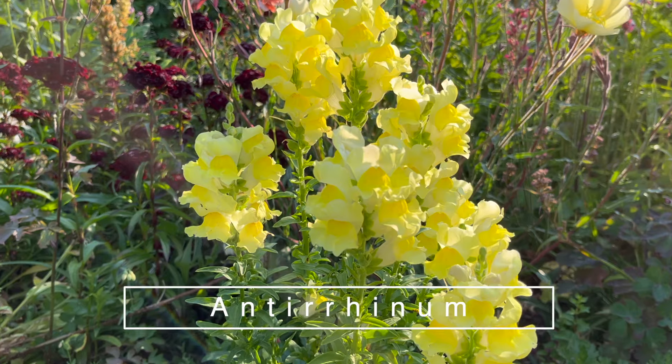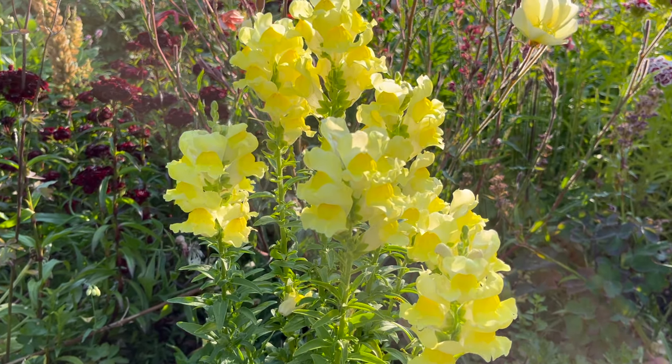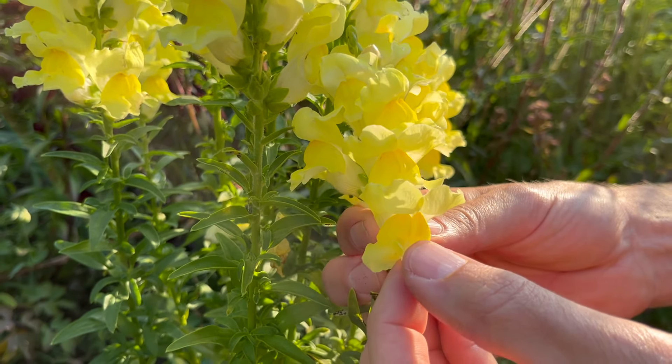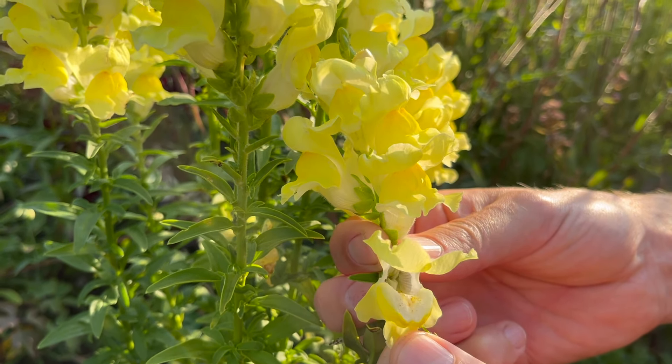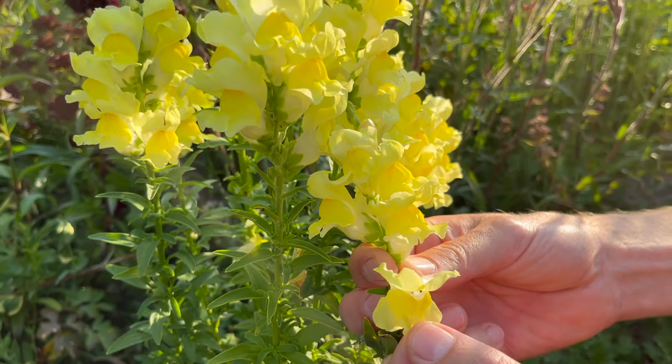The snapdragons are also really coming along. In Danish we call this one 'løvemund' — and that means a lion's mouth. That's also why we call it a snapdragon, because it looks like a mouth of a dragon or a lion when you open it. We have this one in yellow and over here it's showing up in pink.